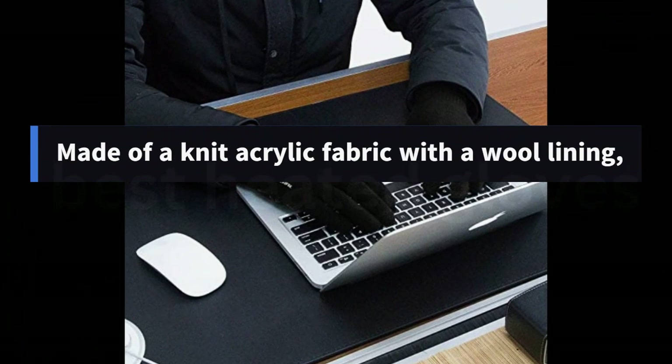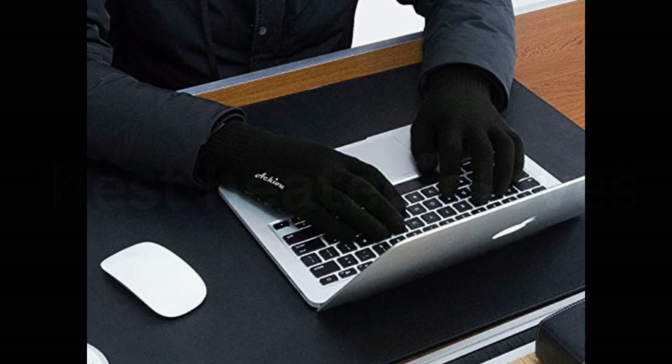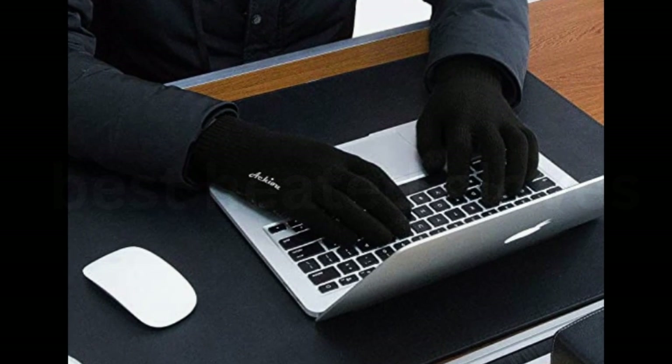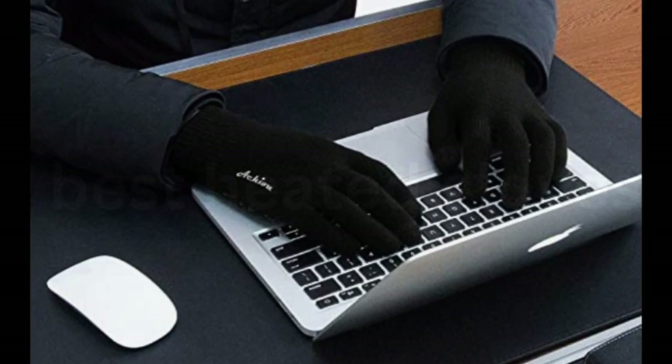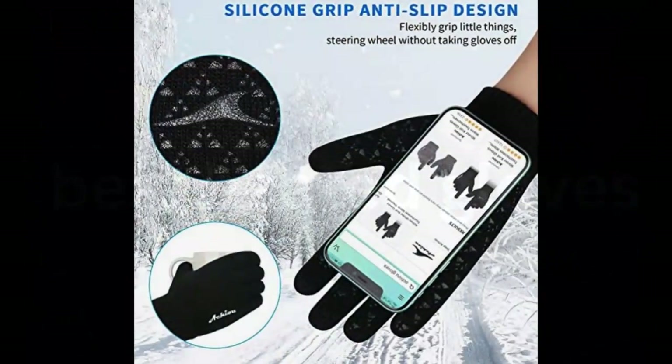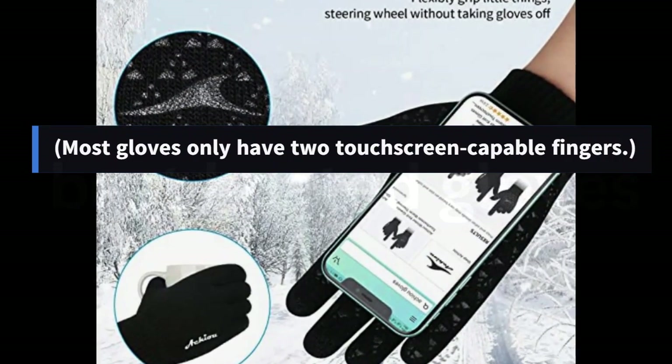Made of a knit acrylic fabric with a wool lining, they're warm enough for day-to-day winter use, and the knit fabric is stretchy enough that you maintain full dexterity. What makes these gloves especially great for daily winter wear is the touchscreen capability on the thumb, forefinger, and middle finger — most gloves only have two touchscreen-capable fingers.